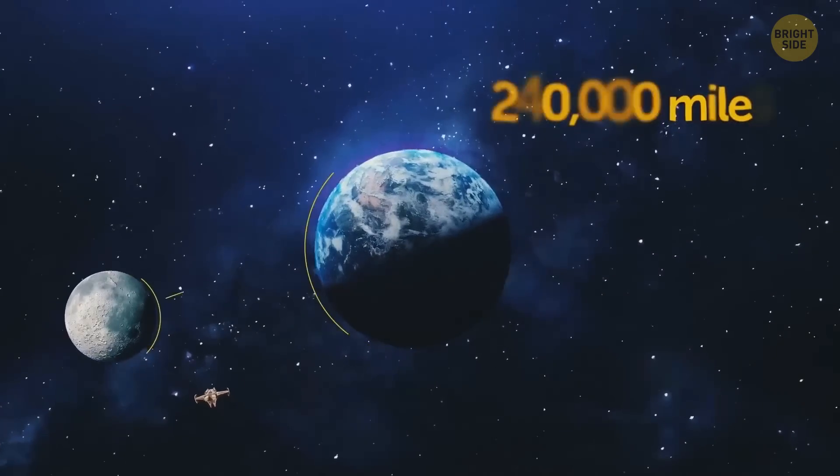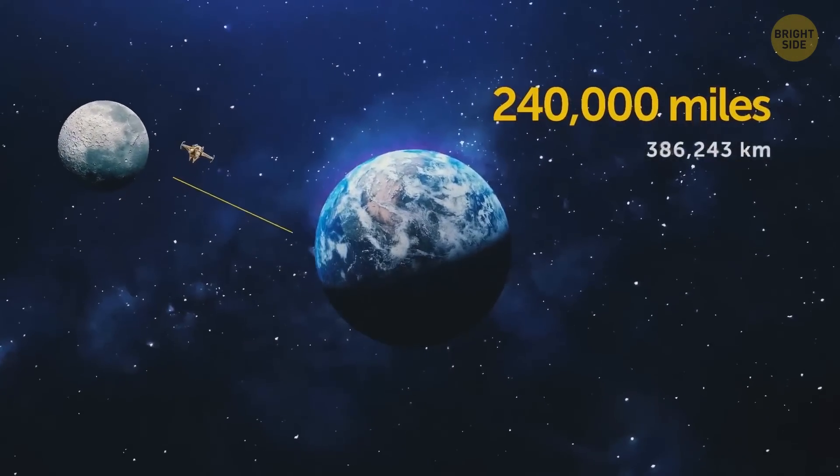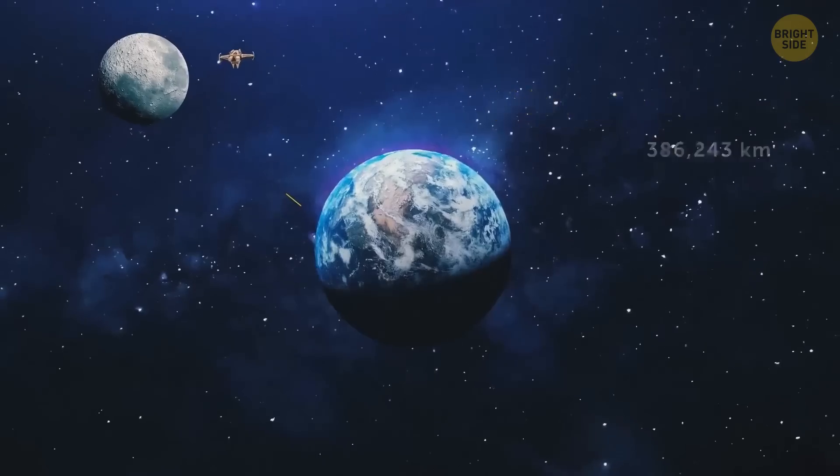Let's take a little trip off of Earth and park our spacecraft somewhere near the moon. We're now almost 240,000 miles away from our home planet. That's almost 100 times the width of the United States.